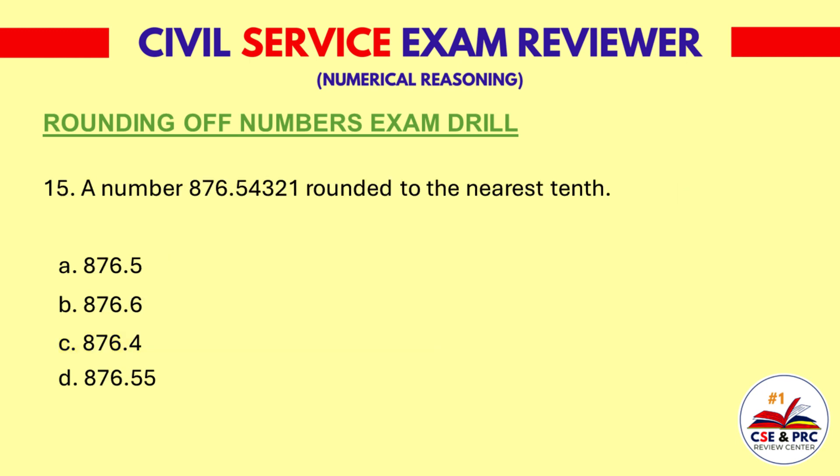Question 15. 876.54321 rounded to the nearest tenth. A: 876.5. B: 876.6. The answer is A, 876.5.